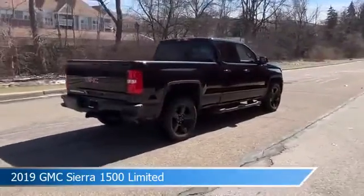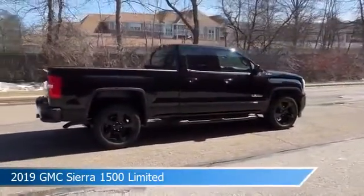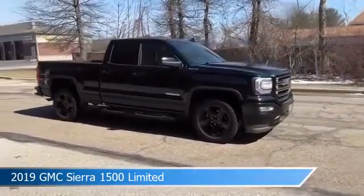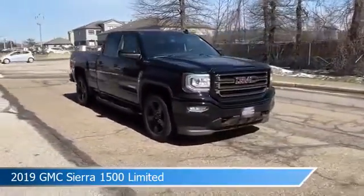This car comes with some great features including anti-lock brakes, power outlet, auxiliary input, backup camera, and more. Come in and check it out today.